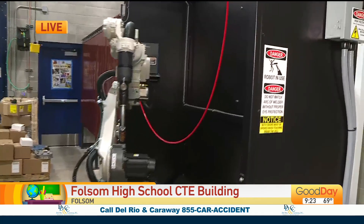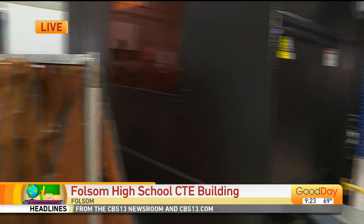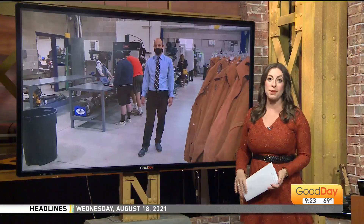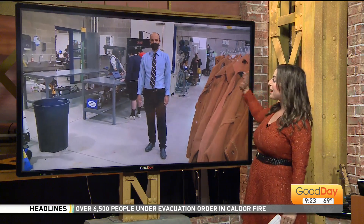Tyler Johnstone, thank you so much. It is incredible to see this space inside Folsom High School. We're so excited to have this in our community — well done to your entire team. I hope the students understand how big of a deal this is for them. They are really prepared for what comes after high school now. Thank you so much.